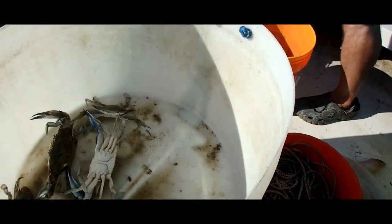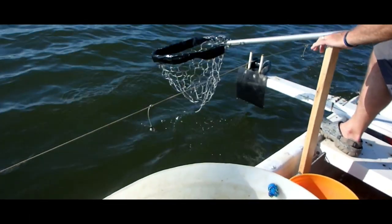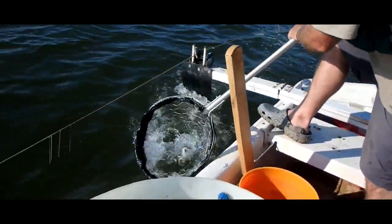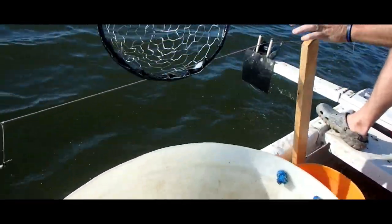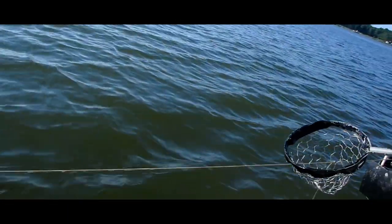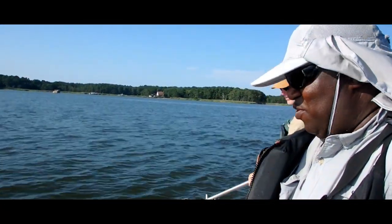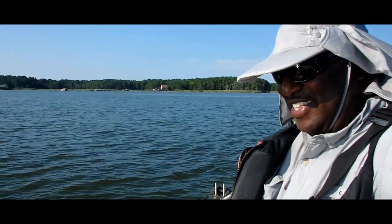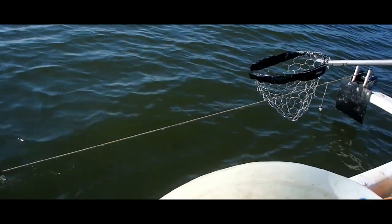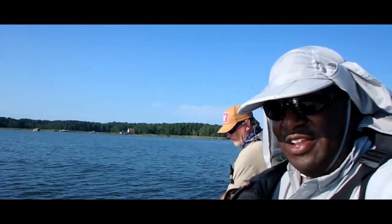Oh, another one — big one, big one, big one! He was playing around with that little one. That was a big one. There's another one. And that's the fun we've been having. He's a crabber in training. Yeah, that was a big one that we lost. We know he'll be on there when we come back — we know his address.